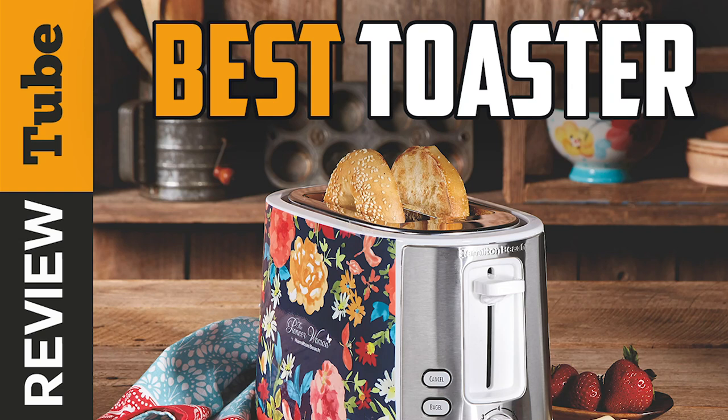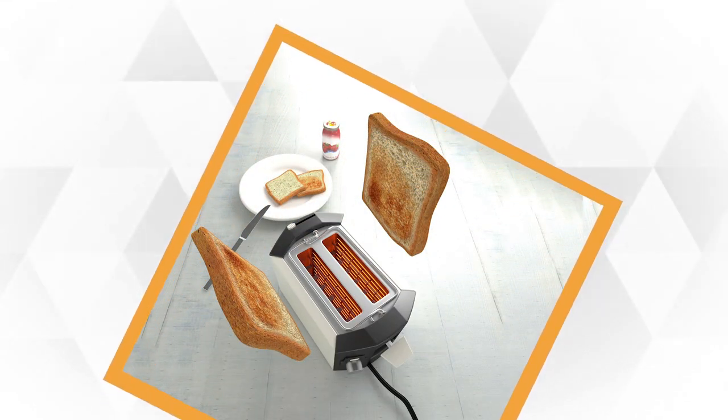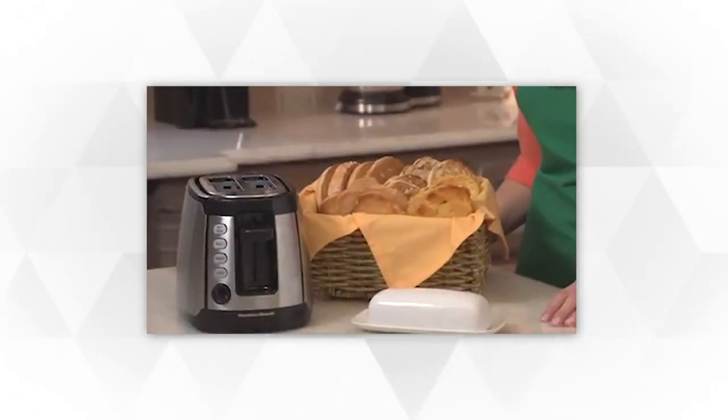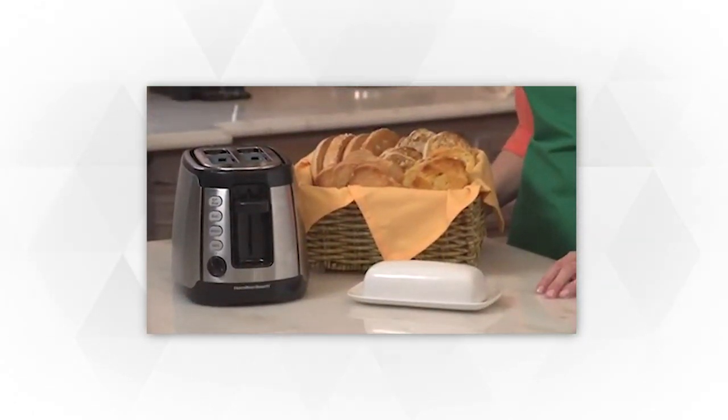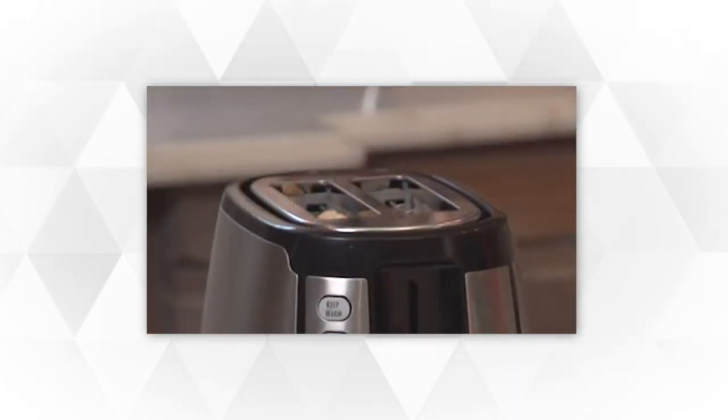Slice toasters are a great addition to any kitchen. Not only does it lessen your trips to the store, but the aroma of freshly toasted bread makes your morning bright. With a slice toaster, you can customize the shade of your bread from light to dark. In a single press of the right setting, you can activate the exact level you like.